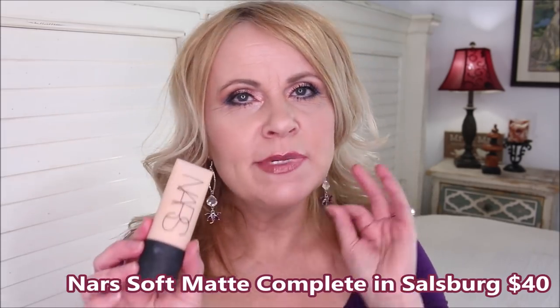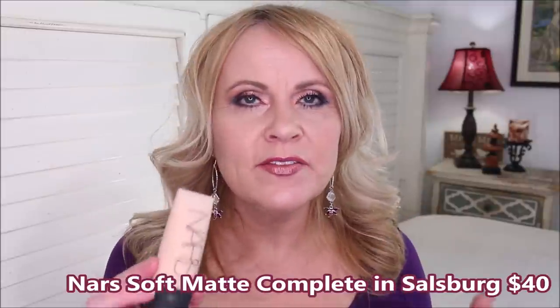Next is the new NARS Soft Matte Foundation. I'm still testing it but I'm not 100% convinced it's for the mature woman. It has a tendency to look cakey throughout the day if you're not careful. At this price point, I want a foundation I can easily work with rather than baby. My color is Salzburg — still a little too yellow. If I were to recommend a NARS foundation, it probably wouldn't be this one.